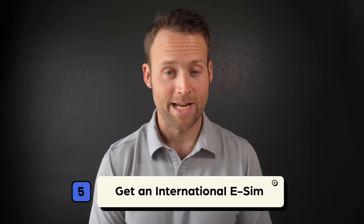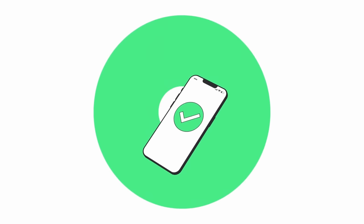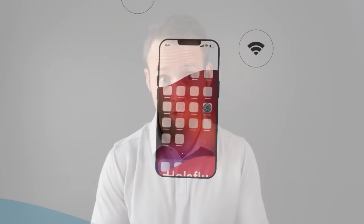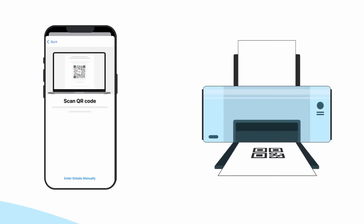Strategy number five: get an international e-SIM. Unlike the local SIM option, which usually requires purchasing a physical SIM card, there's another option — buying an international e-SIM. An e-SIM is basically a virtual or digital version of a traditional SIM card. Thanks to providers like Olifly, you can get a data plan online and use it immediately without having to put in a physical card, go to a physical store, or have a confusing conversation in a language you don't understand. You'll pick your plan, pay for it, and they'll send you a QR code to scan and you're in business. They also offer a mobile app.